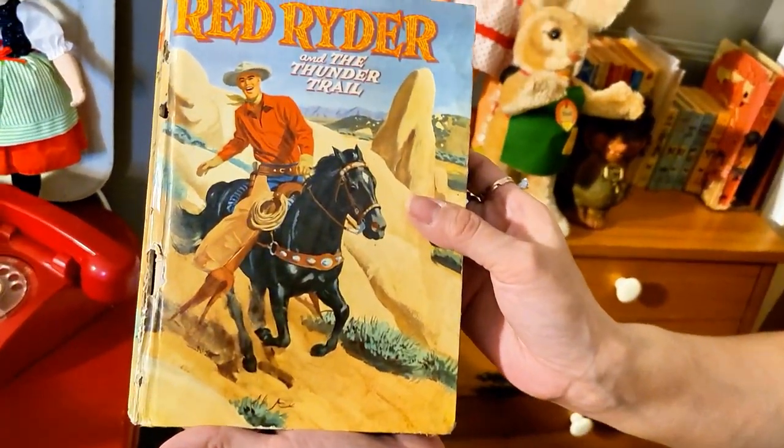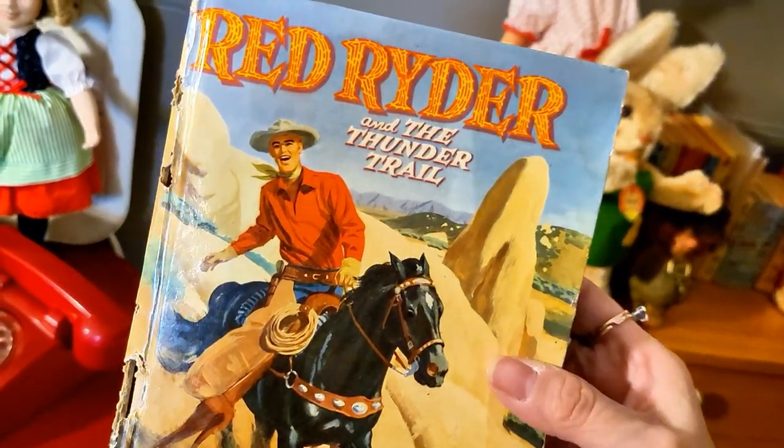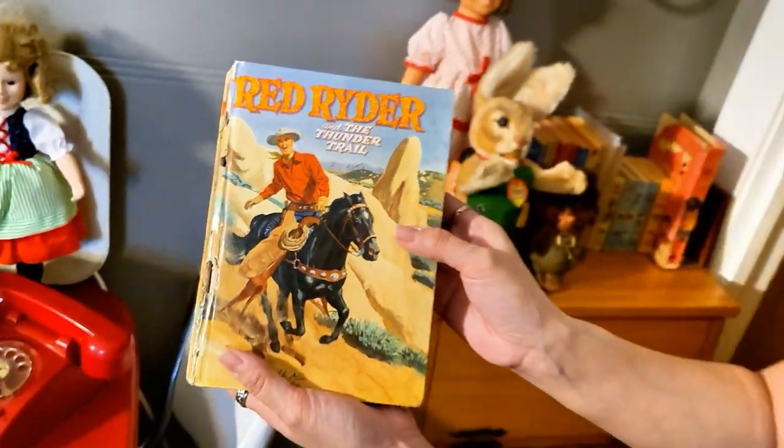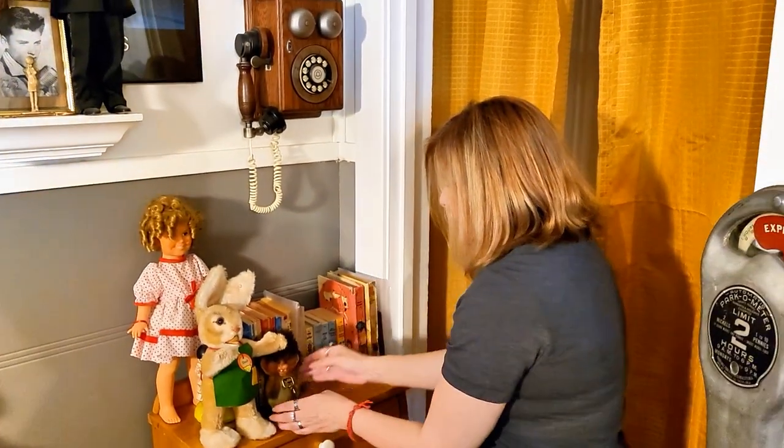Can you show them the two books at the end, Mari? The Annette Funicello and the Red Rider? They're so delicate. The binding's coming loose but it looks like... who's this supposed to be? Is this supposed to be Frankie? And then this one is the Red Rider and the Thunder Trail. Very cool. The rest we just have our little Batman comics or whatever.